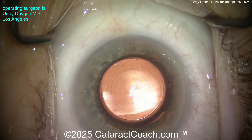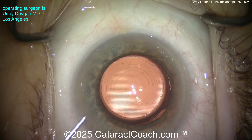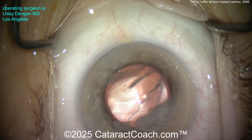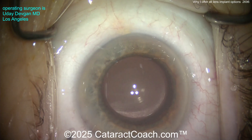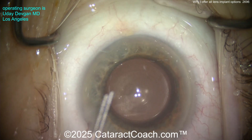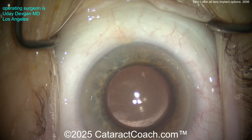Those are the diffractive rings, nicely centered. Look at the Purkinje images right in the center of that ring — good reflex overlap. We'll put a little triamcinolone on the end of the case to help quell any post-op inflammation. Here comes a little miotic to bring the pupil down. And here's the last thing, which is preservative-free moxifloxacin. Let's make sure the IOP is back to normal — good job on the pressure.